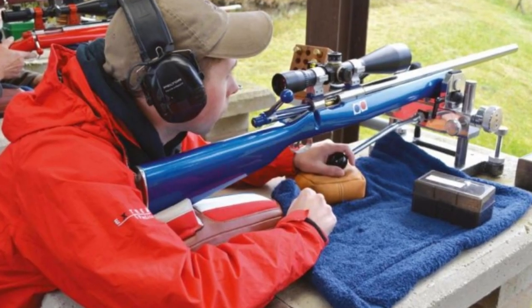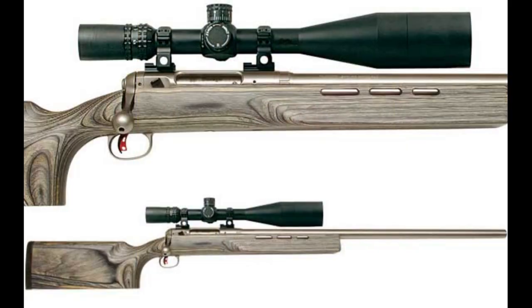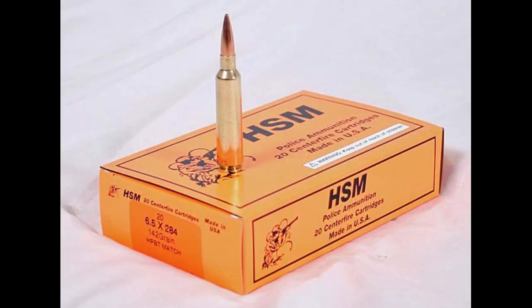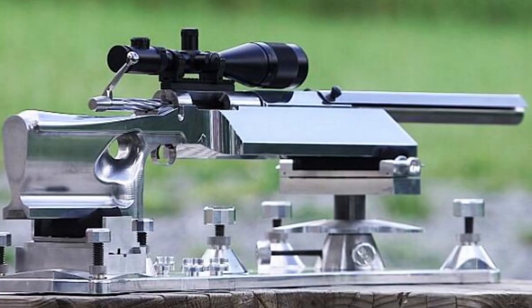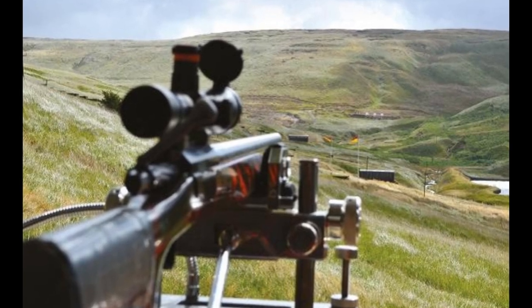While the 6.5x284 cartridge has found success in competitive shooting, it is also a capable hunting cartridge. Its long-range capabilities and excellent terminal performance make it suitable for a wide range of game, including deer, antelope, and even larger species like elk when paired with suitable bullets. Soft point and interlock or partition-style projectiles would be perfect. Lighter bullets with higher velocities and ballistic tips might also be suitable for long-range varmint hunting.